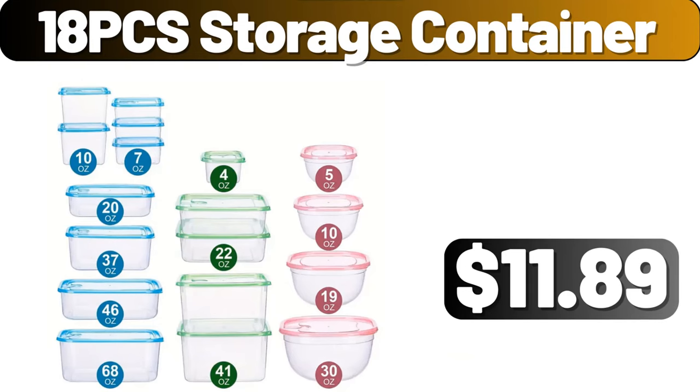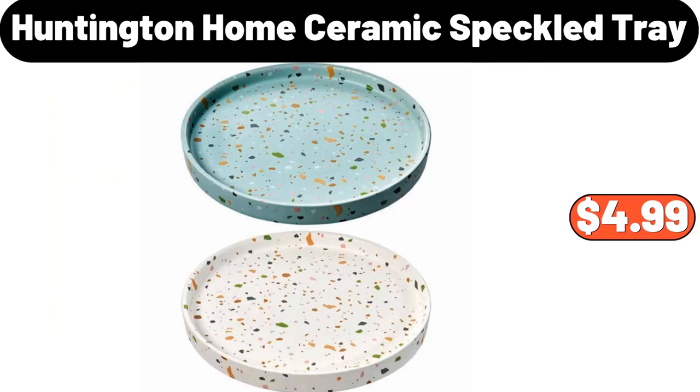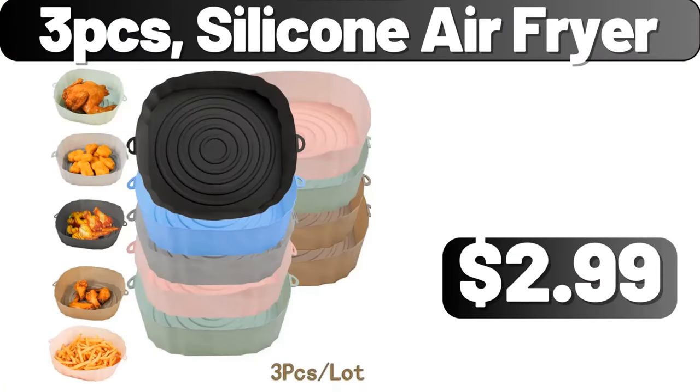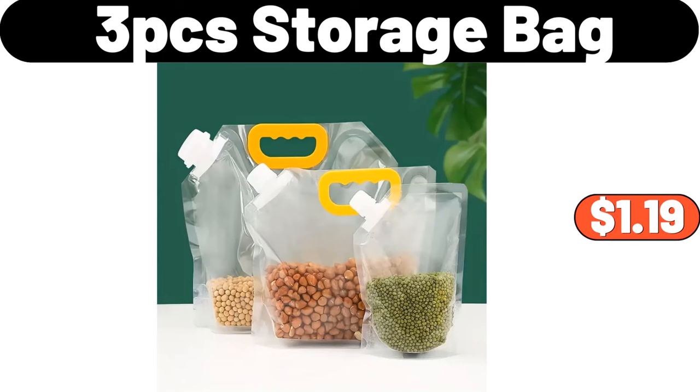18-piece storage container, $11.89. Huntington Home ceramic speckled tray, $4.99. Ceramic wax melt warmer, $3.99. 3-piece silicone air fryer, $2.99. 3-piece storage bag, $1.19.